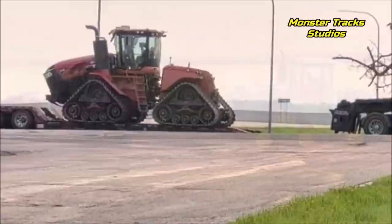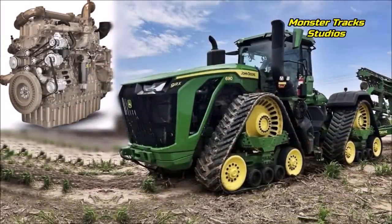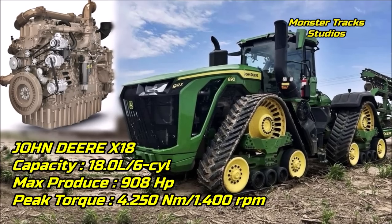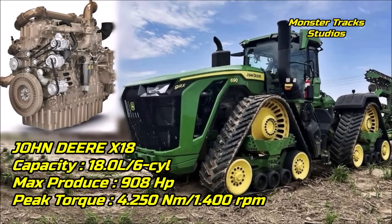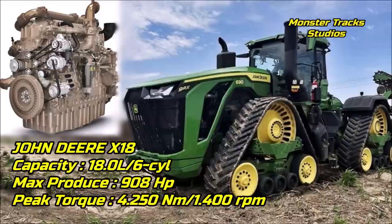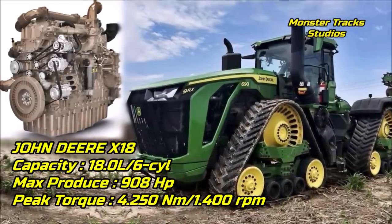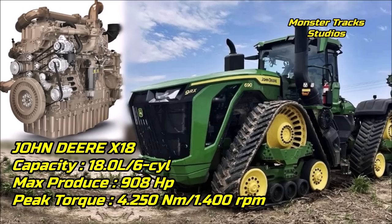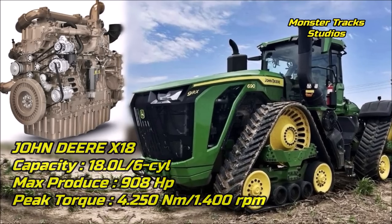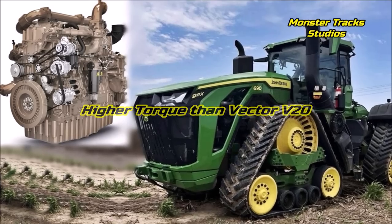So what we believe is that the new 700 series quad tracks may use a smaller engine. The John Deere X18 engine, at 18 liters and six cylinders, produces a lower peak power than the FPT Vector at 908 horsepower, but it can produce higher torque at lower RPM — specifically 4,250 Newton meters at 1,400 RPM — which can be a serious advantage for Deere.